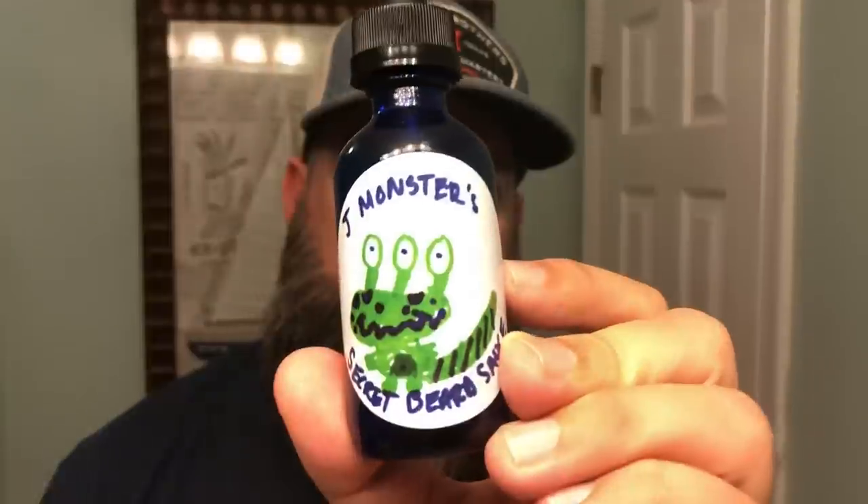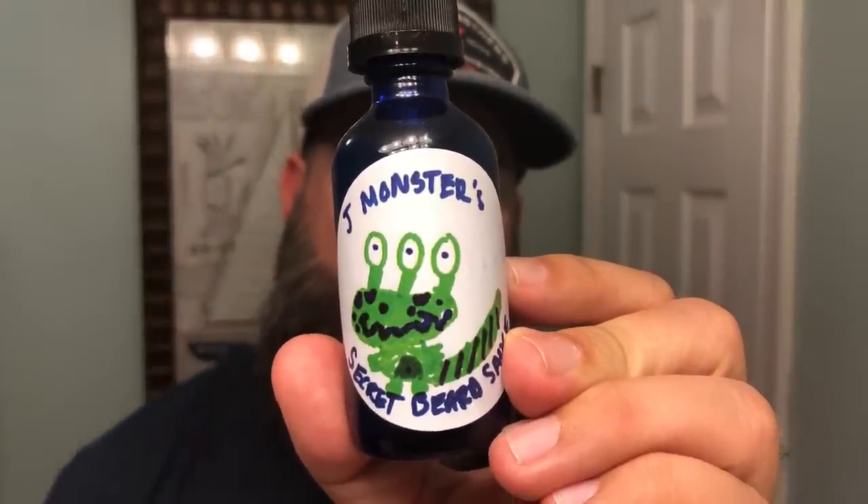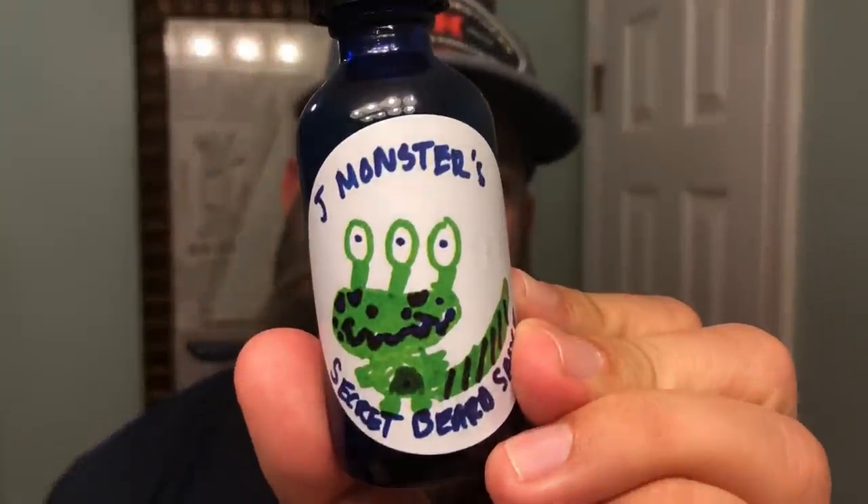And then we've also got — this is probably one of my favorite logos for a beard product — J Monster's Secret Beard Sauce. How cool is that name? As someone who has kids, I can tell you that was designed by one of his children. This is actually a cologne-based scent, kind of musky and spicy. I really enjoy this scent. It's not overpowering and it doesn't smell artificial at all. Sometimes cologne scents are too much in your face and burn your nostrils, but this is not one of those — it's very smooth.